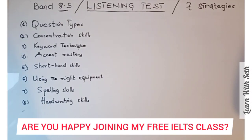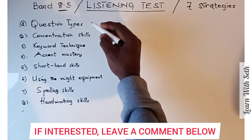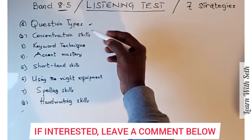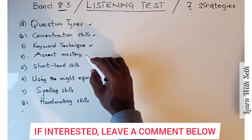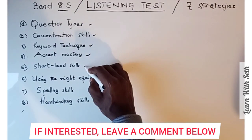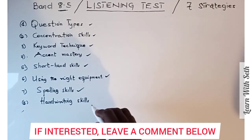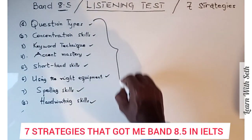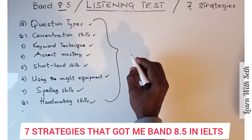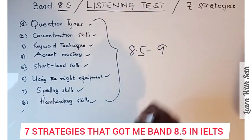I strongly believe I've shared with you all the strategies I used to get Band 8.5 in the listening test. Be careful with question types, build concentration skills, apply keyword techniques, master your accent, develop spelling skills, use shorthand skills, use the right equipment, and maintain good handwriting. If you are able to inculcate all of these in your practice, you should be very sure of getting Band 8.5 — just as I did, close to Band 9.